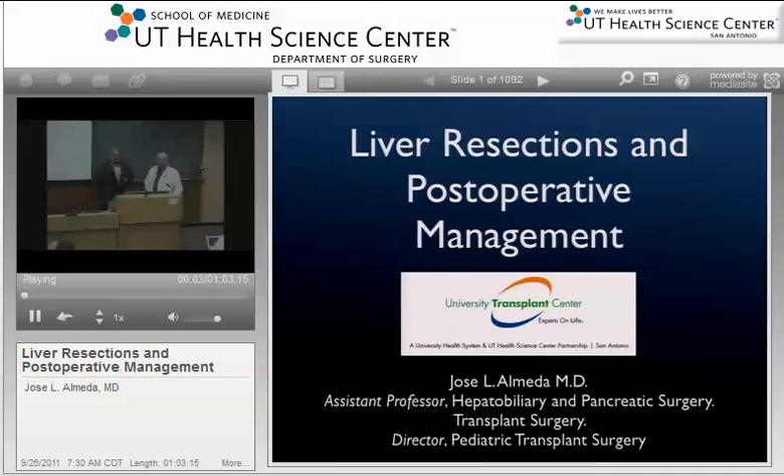With Grand Rounds, our guest speaker this morning is Dr. Jose Almeida, who is in transplant surgery. Dr. Almeida is a native of Del Rio — he didn't tell us which side of the river that's on, though the river runs right through the city. He's lived his whole life in San Antonio after that.